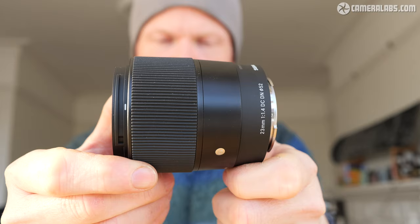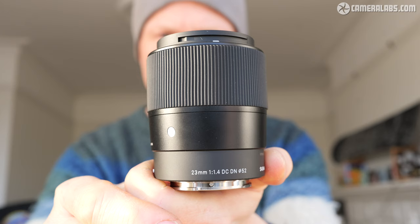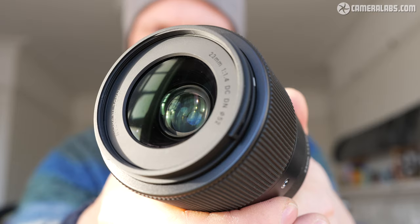I'm Gordon from Camera Labs and this is my review of the Sigma 23mm f1.4 DC-DN, a mild wide-angle lens designed for mirrorless cameras with cropped APS-C sensors. Launched in April 2023 at a price of $550 or £450, initially available in Sony E, Leica L, and Fujifilm X mounts, it delivers coverage equivalent to 35mm, ideal for general purpose use.